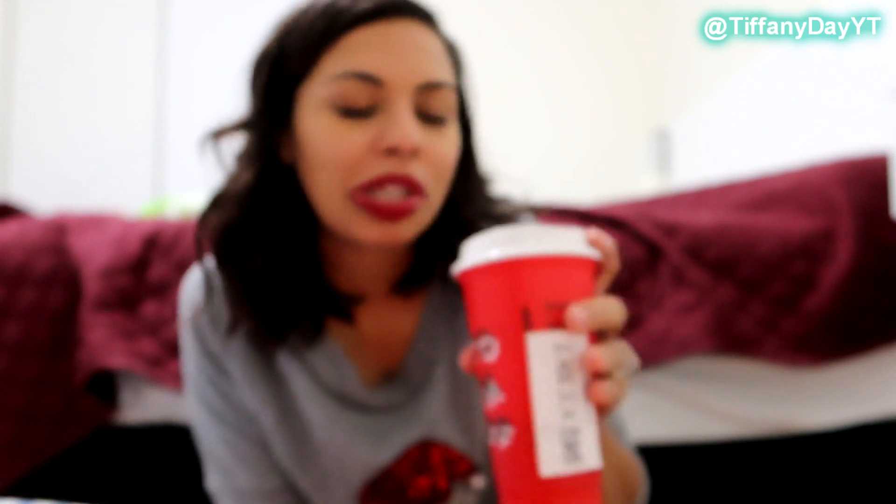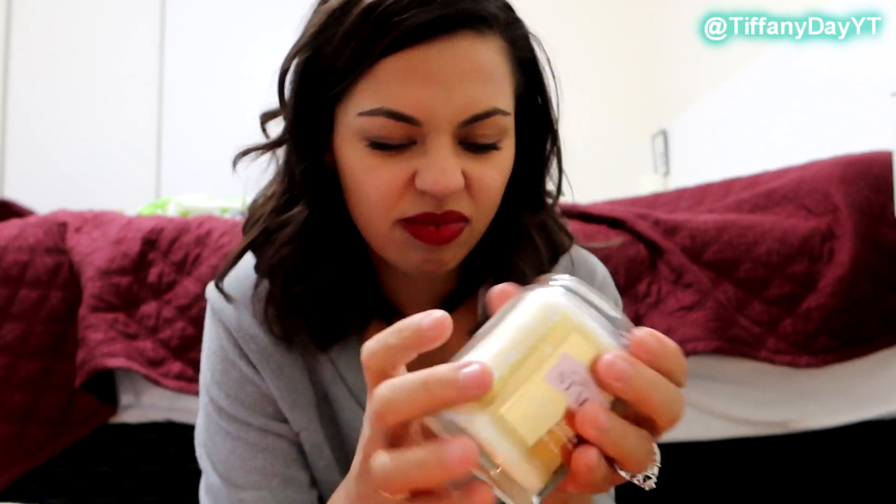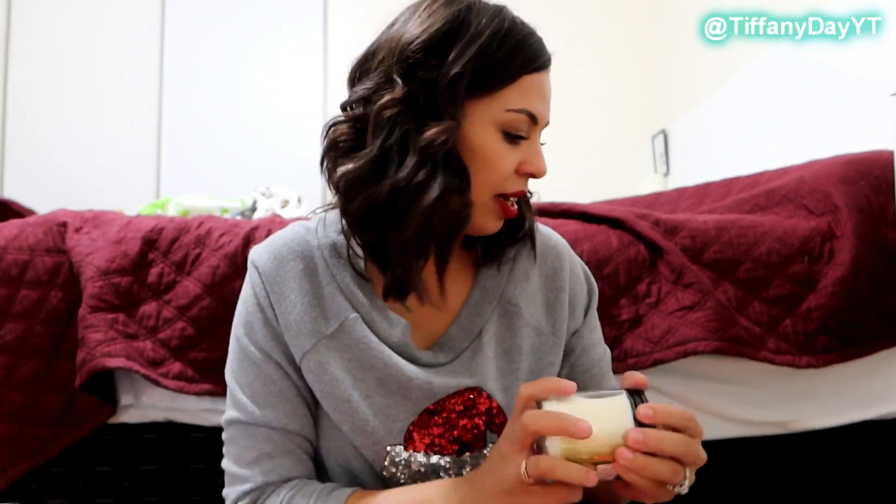I probably shouldn't be doing this while I'm kind of sick. This doesn't smell like anything — I promise you it smells like wax. I'm taking this one out, that's a no. It does not smell like anything, and there's a ton of scents listed in here.